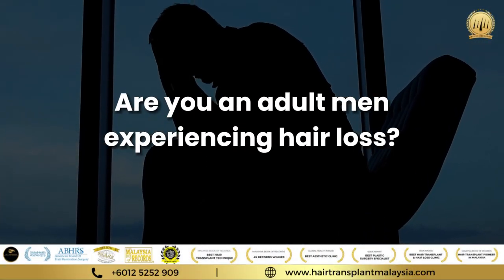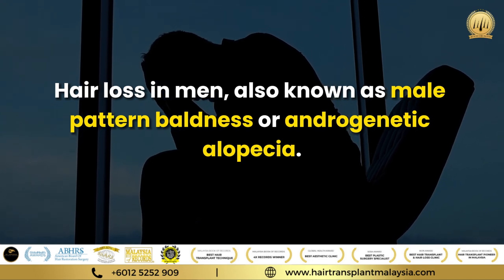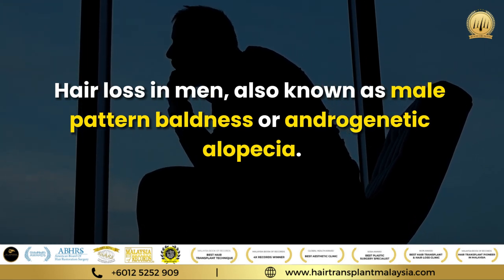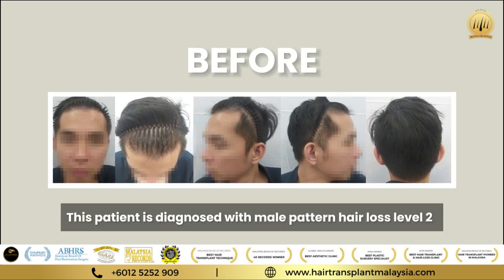Are you an adult man experiencing hair loss? Hair loss in men, also known as male pattern baldness or androgenetic alopecia — this patient is diagnosed with male pattern hair loss at level 2.